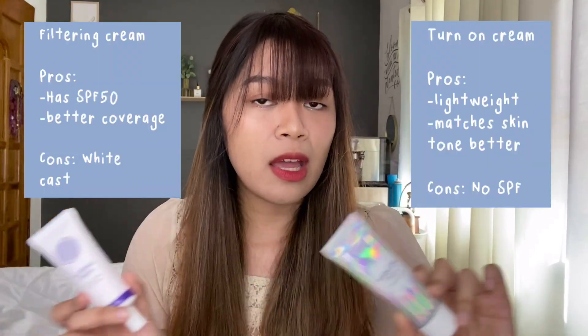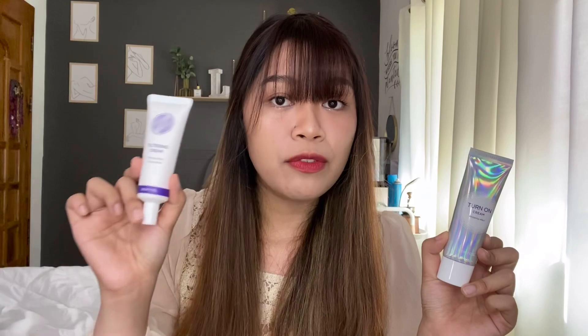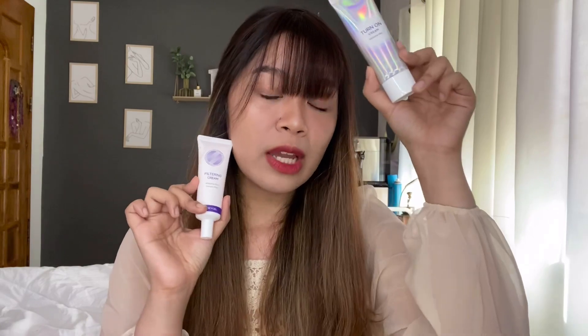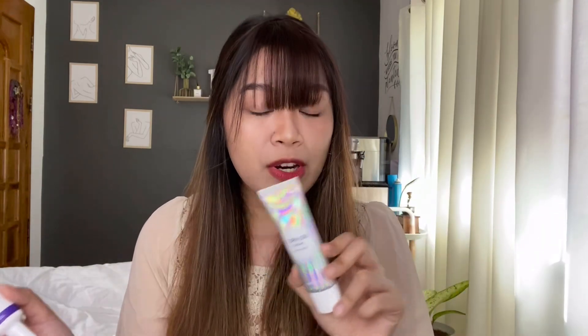So for our versus today — turn-on cream versus the filtering cream — I'd go for the turn-on cream more because right at application, I was skeptical of the filtering cream since it gave such a white cast. But nothing a good bronzer can't fix. The only downside of the turn-on cream is that it has no SPF, so you're not protecting your skin and face from the sun. For extra protection, I'd go for the filtering cream. But both items are actually very high quality, and I'm saying this based on my personal experience and observation, not just because they provided me with these products.